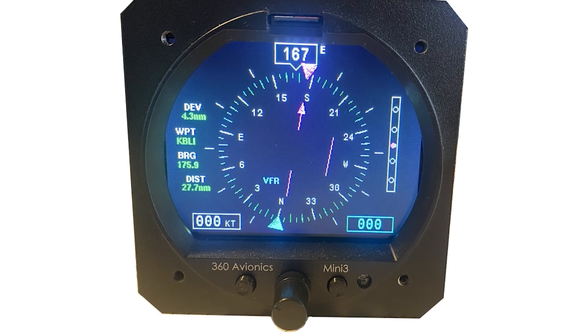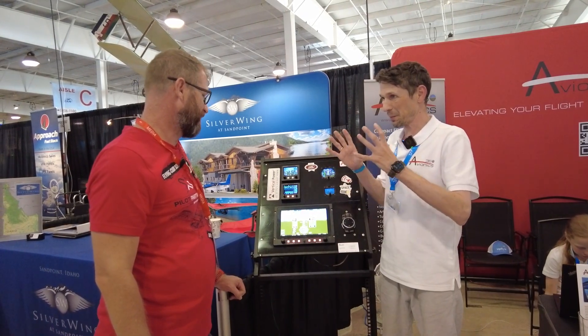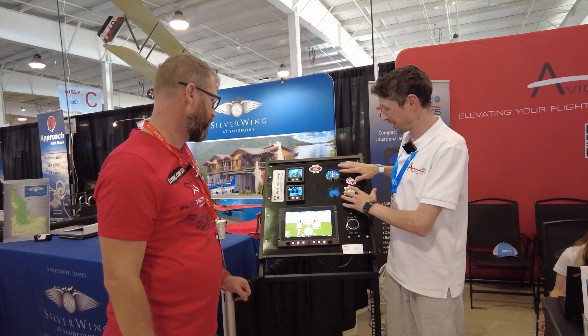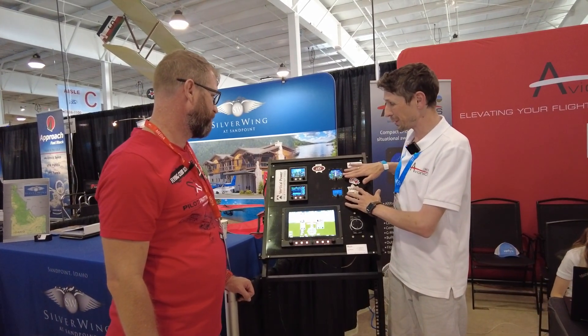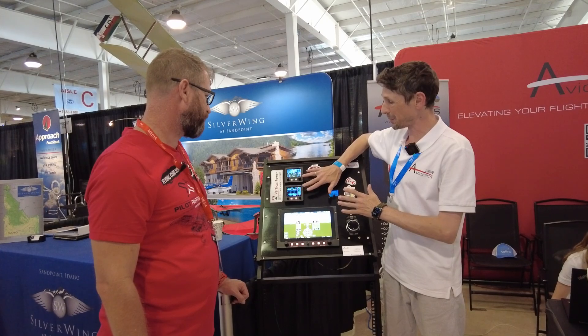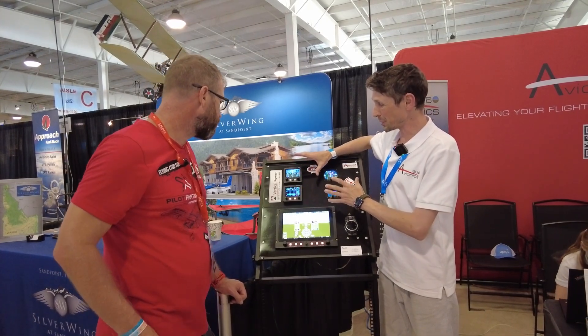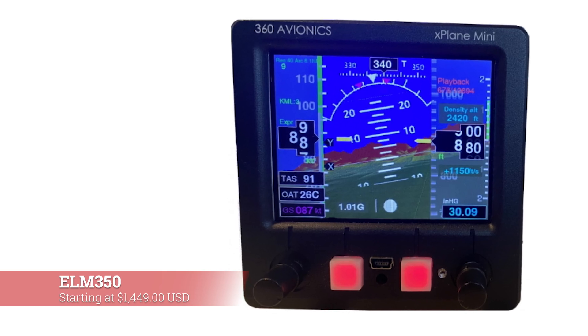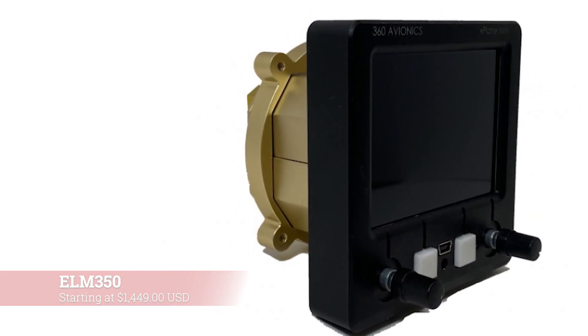Each pilot dreams of having a big screen — something big with fancy buttons, lights, and everything. So after designing those backup instruments, I moved over to something a little bit bigger, more sophisticated, with synthetic vision and mapping, as well as a separate engine monitoring system.